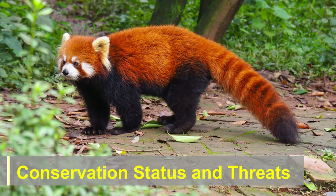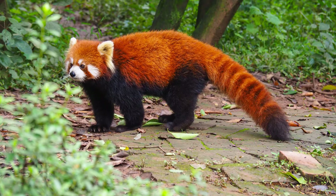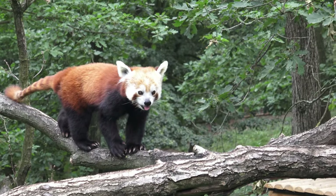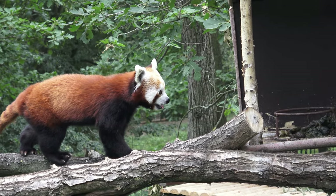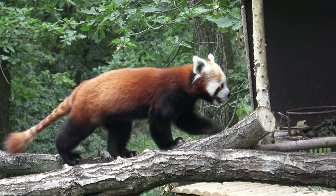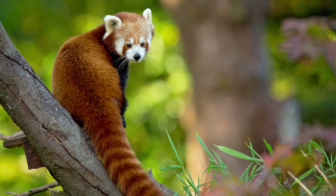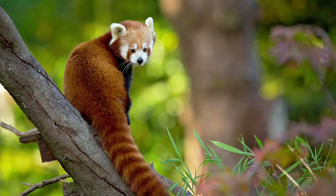Conservation Status and Threats: Red panda is classified as Endangered on the International Union for Conservation of Nature Red List of Threatened Species. The primary threats to their survival include habitat loss due to deforestation, illegal hunting, and climate change. As human populations expand and encroach upon the red panda's habitat, conservation efforts become crucial to ensure the long-term survival of this species.